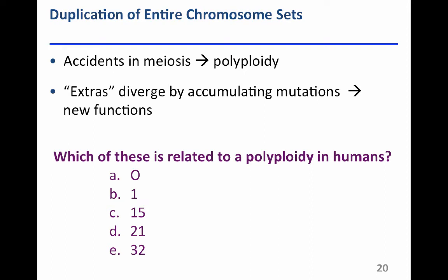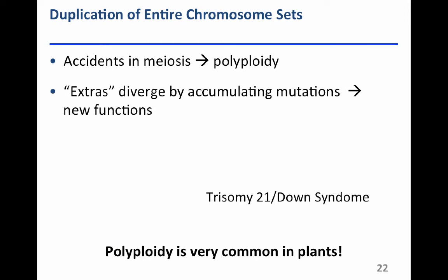Trisomy 21 results in Down syndrome — chromosome 21 is pretty small, so it's a small amount of additional DNA, and that is actually survivable in humans. Most situations of excess DNA due to polyploidy from meiotic accidents result in failure to develop in humans, because having the right amount of DNA is really critical. However, plants are much more tolerant of having extra DNA, and polyploidy is actually pretty common in plants — it's one of the ways in which plants have diversified over time.